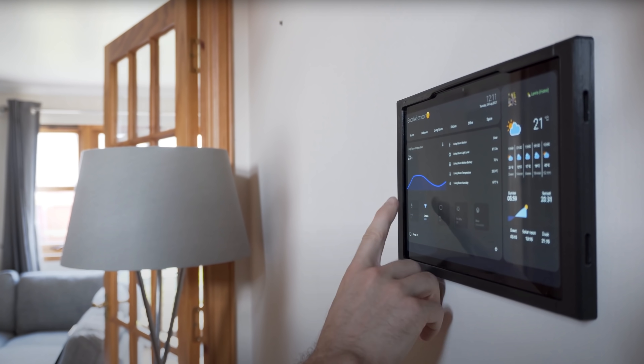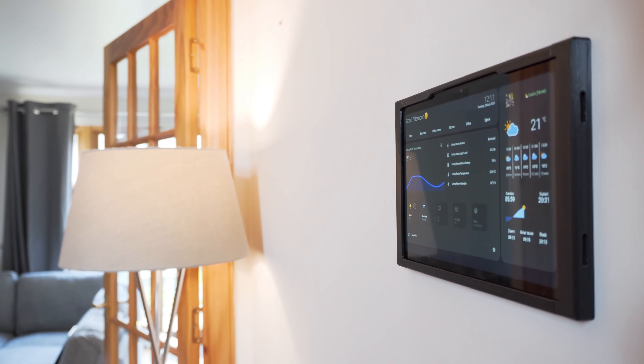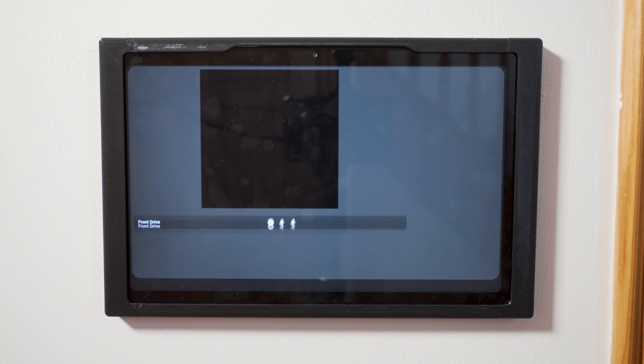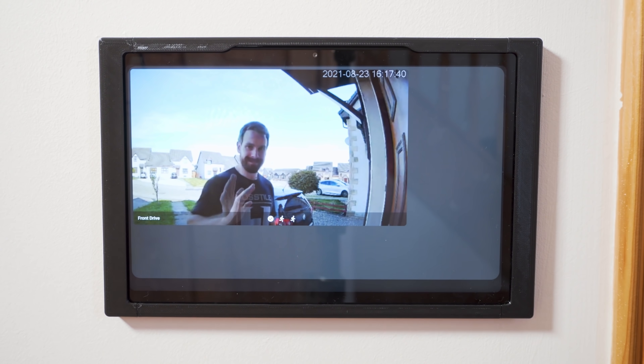My third favourite automation is one that a lot of you loved from the building my perfect wall panel video — automatically showing the doorbell camera on the wall tablet anytime the doorbell button is pressed, so you can preview who is actually at the door before you get to it. I personally find it really useful for ignoring those unwanted visitors. It's quick, it works every time, and is always ready to go by the time I actually get to the door.